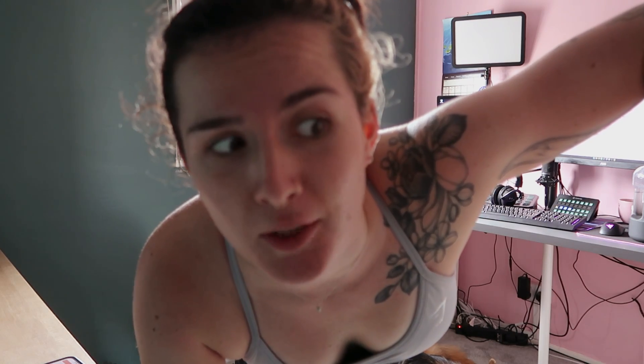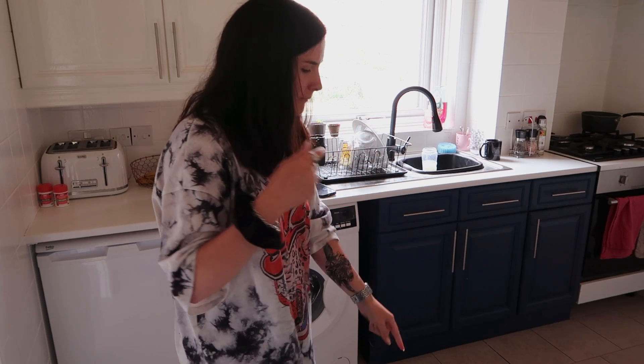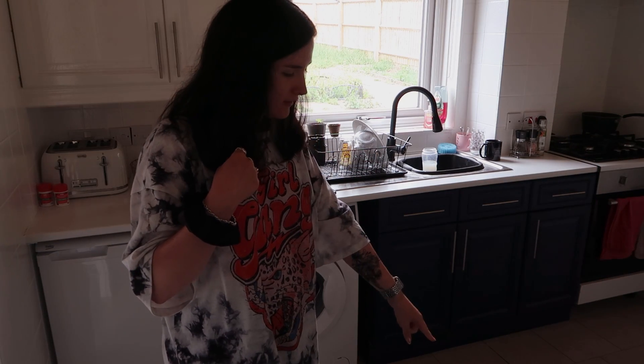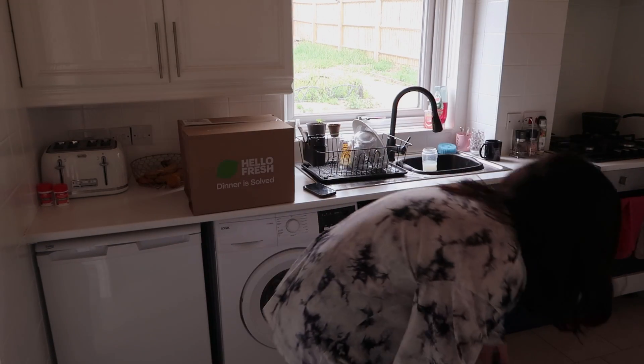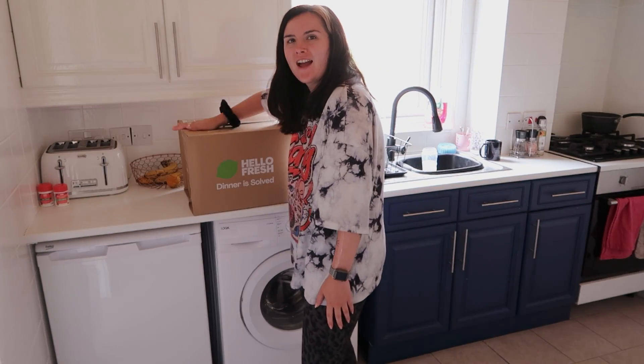That was meant to be a farmer's carry — I've never done that before, I don't know half of these things I'm doing to be honest. I just fed Lola and she is not eating. But anyway, yes — HelloFresh has arrived!